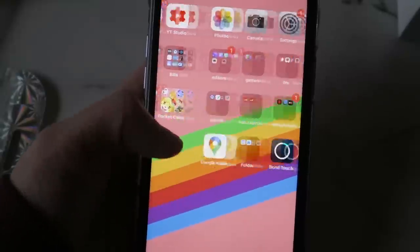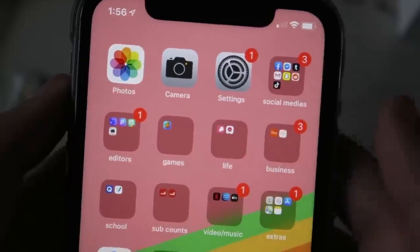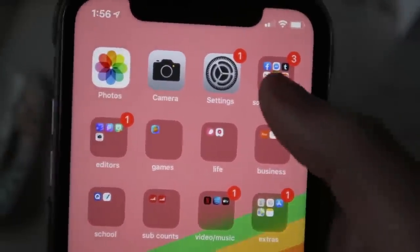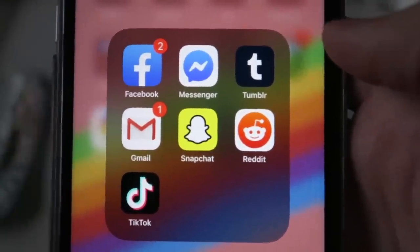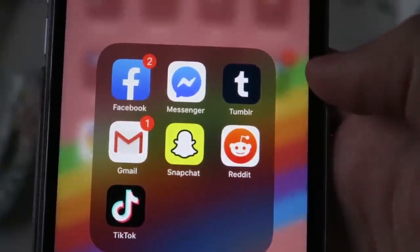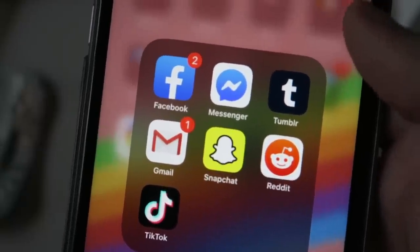Now for the second page — these are apps I don't use as much. I have Photos, Camera, Settings, and a social media folder with apps I use less frequently: Facebook and Messenger, Tumblr which I haven't been on in forever, Gmail, Snapchat, Reddit, and TikTok.